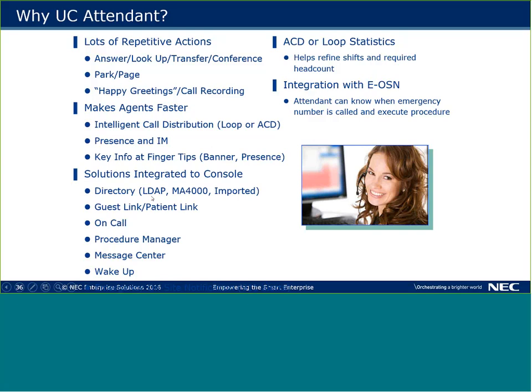It's similar to what we do with Guest Link and Patient Link. Guest Link is for hospitality or hotels with new guests coming and going daily — we link to their property management system so new guests are pushed to us and removed when they leave. Patient Link is an HL7 link for healthcare: as new patients come in or are discharged, it updates the UA5200 database. Optional features include on-call procedure manager, message center, and wake-up. I'm going to show you slides on those.